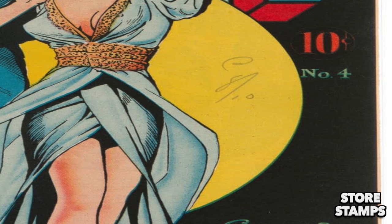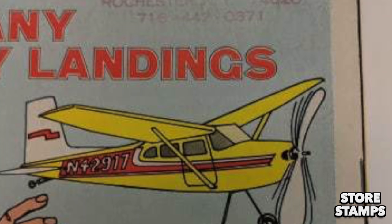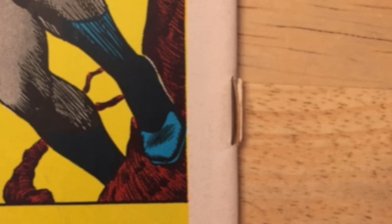It's definitely interesting how some stamps CGC will give you a nice gold label and call it a treasured pedigree, while other stamps CGC will treat as blasphemy — like they can't believe you stamped this comic with your unknown store's mark. CGC playing favorites much?